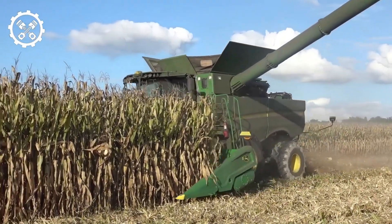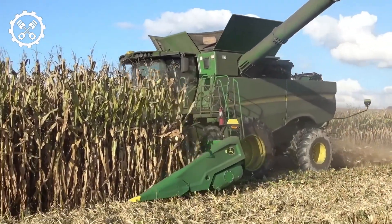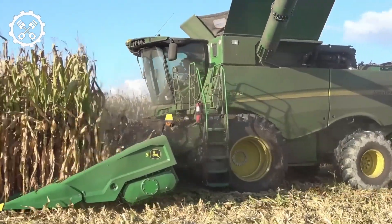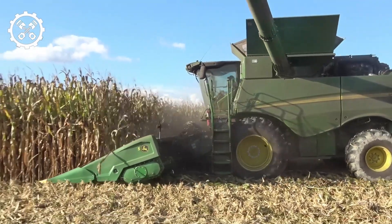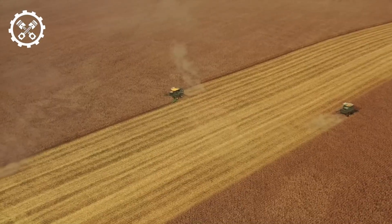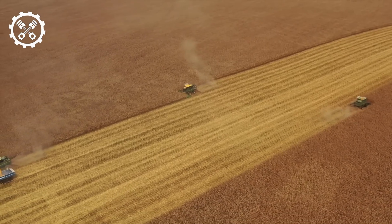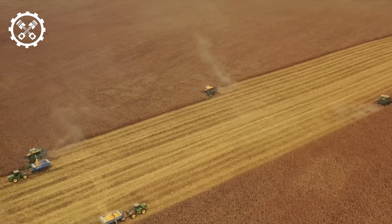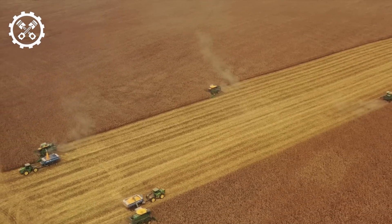Post-harvesting, cornfields are subjected to extensive processing to produce livestock feed. The Kemper Trekker web machine is designed to slice and grind corn into a nutritious feed. With cutting blades spanning a generous 20 meters and the ability to process up to 20 rows of corn concurrently, this contraption epitomizes efficiency, particularly on expansive fields.